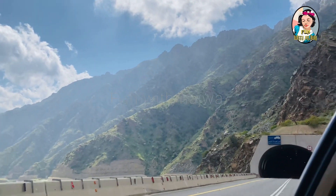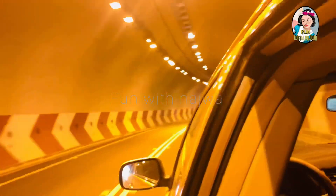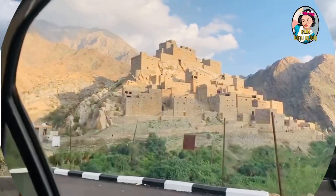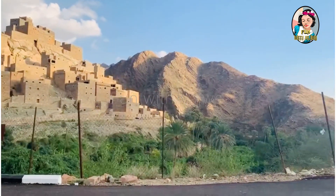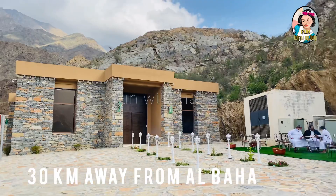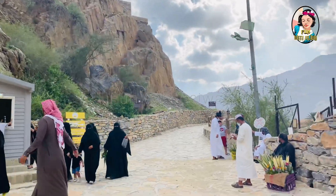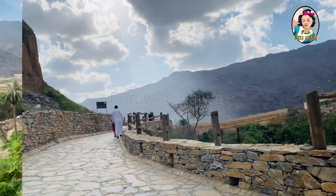Hey guys, welcome back to my YouTube channel Fun with Nejwa. Today I'll be taking you guys to Al Bahas. I believe there is a story behind every journey, and today I'll be taking you guys to Karyat Al Ayin — a village which is 30 kilometers away from Al Bahar, located in Al Bahar province, Mikwa. This is an ancient historical village dating from the 18th century.